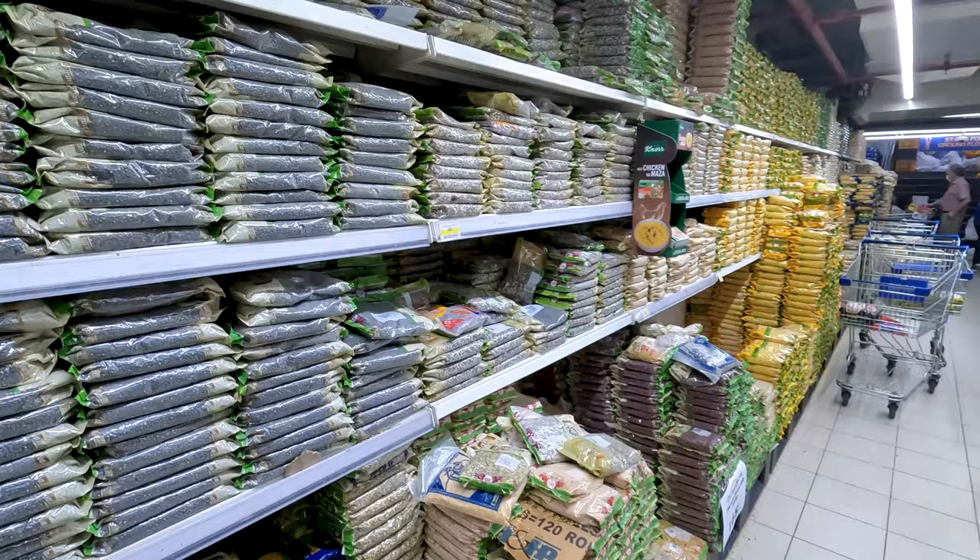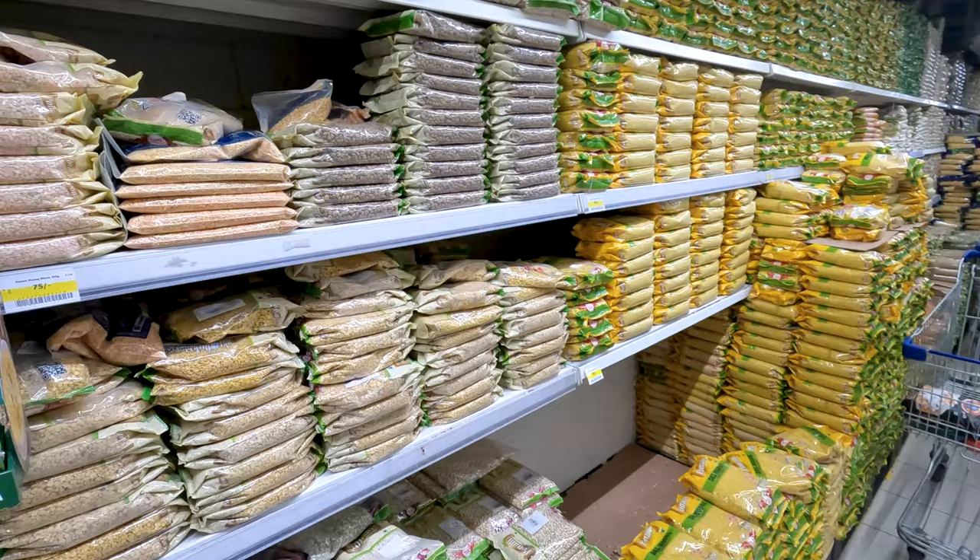We're walking down one of the main food aisles now. Looks like we've got a lot of dry goods. Seems to be a lot of lentils.